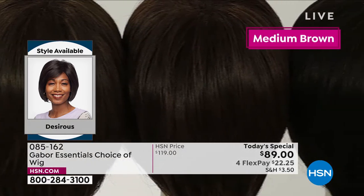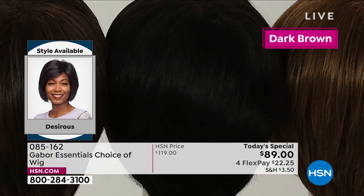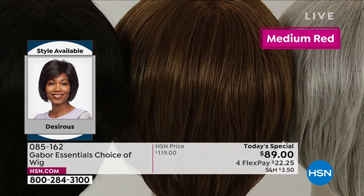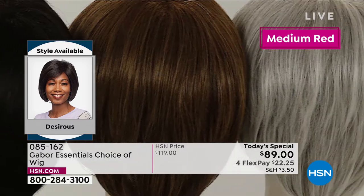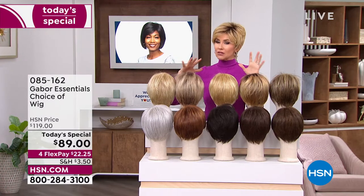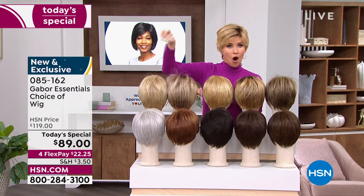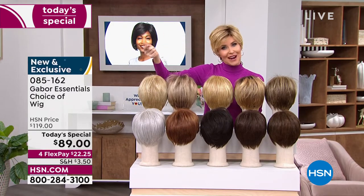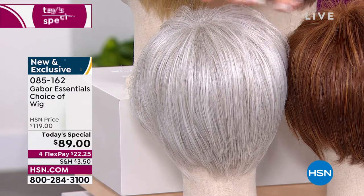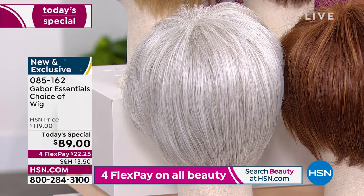A salon color lasts what — three weeks? This is going to last and last and last. The quality of Gabor wigs is absolutely incredible — soft, beautiful, very natural looking. Try a new color. If you've always wanted to be red, go for it. Maybe you're thinking about letting your hair go gray — try that gray. You can go all gray at once. This is a beautiful icy gray with no yellow. We've got all of those colors and five styles.